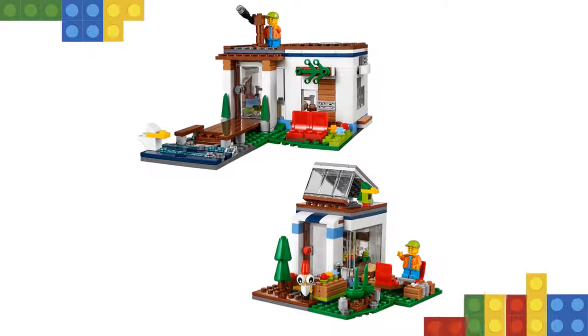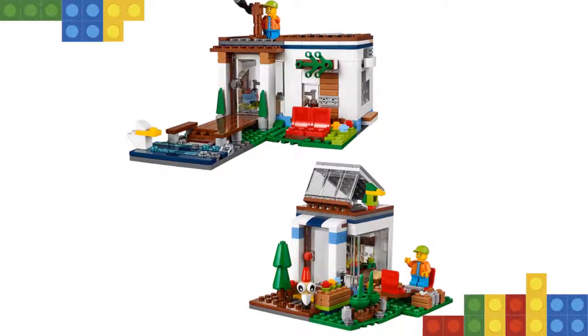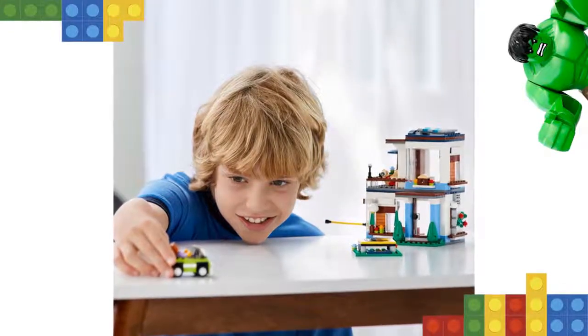Combine the set with the 31067 and 31069 modular system sets to create a dream house with endless build and play opportunities. This 3-in-1 LEGO Creator model can also be rebuilt to create a lakeside home or a garden home. Includes 2 minifigures.